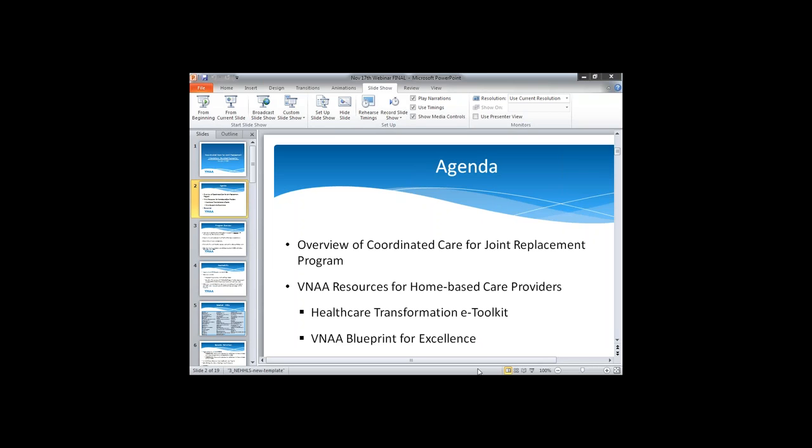First up we'll have Molly Smith, who is VNAA's Vice President of Policy and Innovation, who will discuss VNAA's eToolkit, which will assist members in implementing value-based purchasing programs. Before that, she'll go over the new policy regs for the Comprehensive Care for Joint Replacement Program. After Molly, I will talk about VNAA's new Blueprint for Excellence Toolkit, which has information on working with patients after discharge from joint replacement surgery. This call is recorded. We will hold questions until the end of the presentations. Please mute your lines if you're not speaking, and you can ask questions via the chat icon at the bottom of your screen.